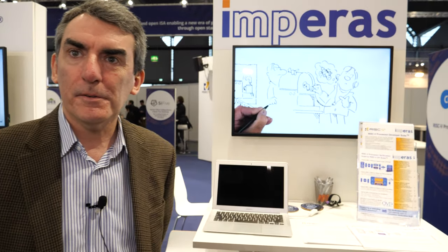My name is Kevin McDermott and I work with Imperius. We build a software simulator that allows you to simulate a processor before you have hardware. With a virtual platform, you can test and develop your firmware, software, and drivers all before you tape out. We have a quality reference model of RISC-V that allows you to do verification.